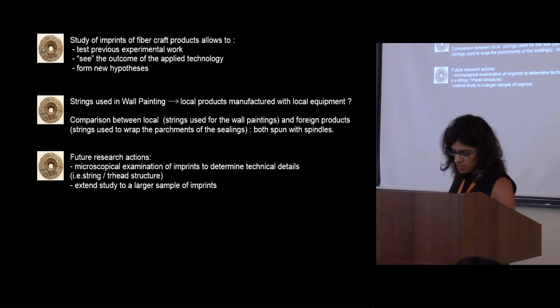The imprints confirm the use of the spindle and the sharing of a common basic technological tradition in the two neighboring islands during the Neopalatial period, at least in light of the sample presented. Not all aspects of this technology are discernible by use of this method, at least not during this preliminary stage. To address crucial questions such as twist direction, angle of twist, and perhaps even fiber origin, microscopical analytical methods and a larger imprint sample are necessary.